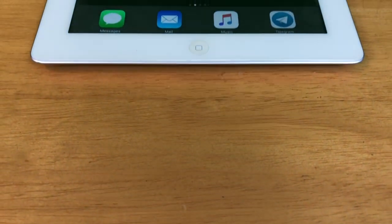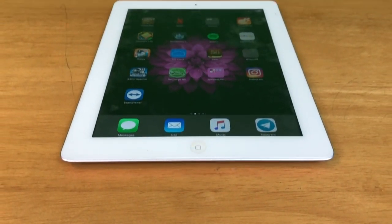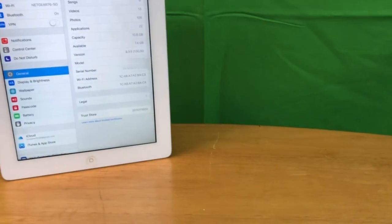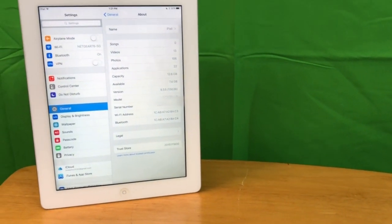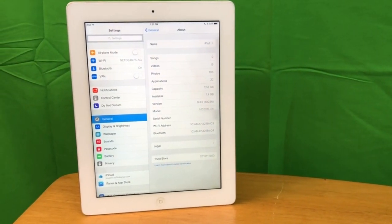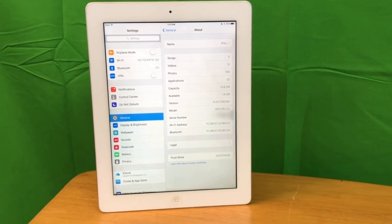Hey guys, this is TechItOut and today we are going to be finding out: is the iPad 3 still usable in 2019? As you may know, the iPad 3 only ran up to iOS 9.3.5, which means the iPad is no longer supported by Apple, and that could cause issues with app support.